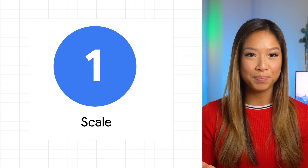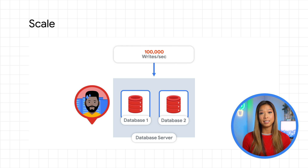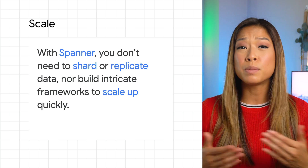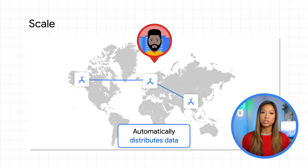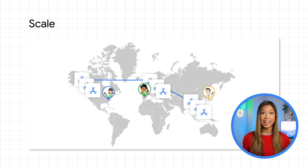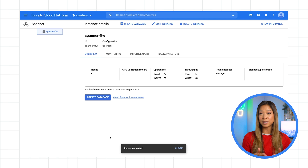First off, Spanner offers scale. For relational databases, significant effort is required to grow a cluster horizontally to support additional capacity, and setting up data replication in different parts of the world has never been easy. You're left with an extremely complex architecture requiring a specialized team to maintain. With Spanner, you don't need to shard or replicate data, nor build intricate frameworks to scale up quickly. It vastly simplifies your architecture and operations, because it automatically distributes data and automatically handles replicas, sharding, and transaction processing across regions and continents, so you can quickly scale to meet any usage pattern, deliver data closest to your end users with the lowest possible latency, and ensure success of your products. With a single click or API call, you can start with small workloads and scale with no limits.